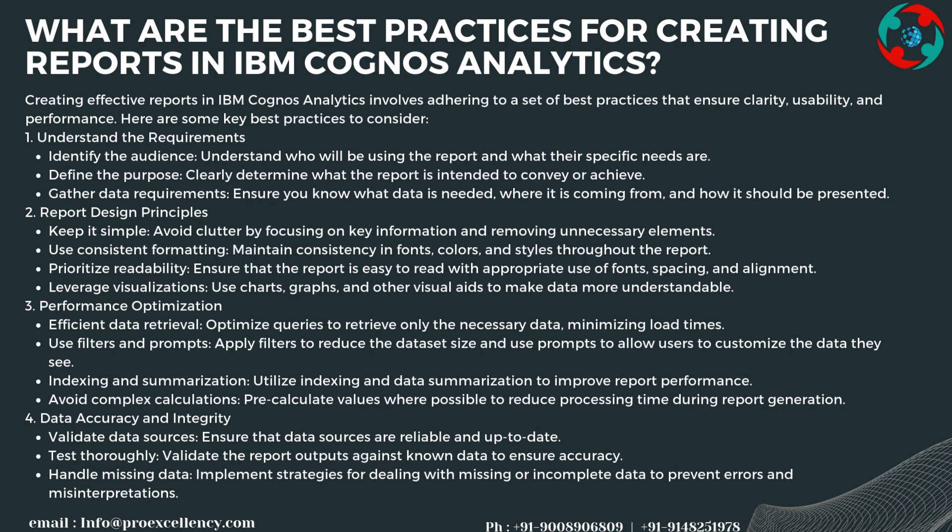Report design principles include keeping it simple by avoiding clutter and focusing on key information, using consistent formatting with consistent fonts, colors, and styles, prioritizing readability with appropriate fonts, spacing, and alignment, and leveraging visualizations such as charts and graphs to make data more understandable.